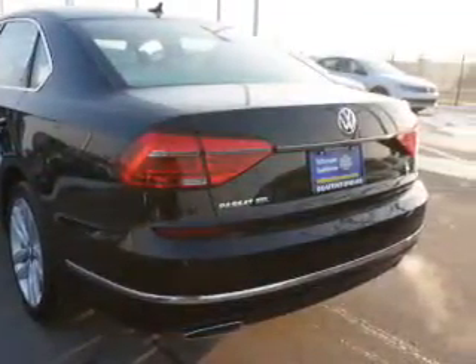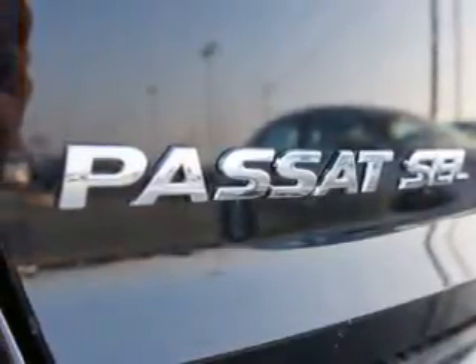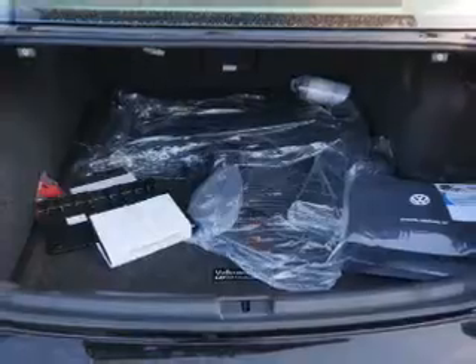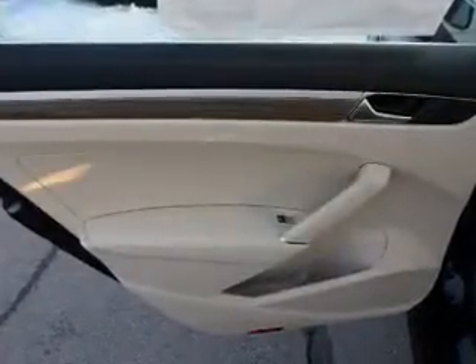Inside you'll find leather seats, heated seats, Bluetooth connectivity, digital radio, Sirius XM satellite radio, an auxiliary input, steering wheel controls, a premium sound system, push button start, automatic climate control.